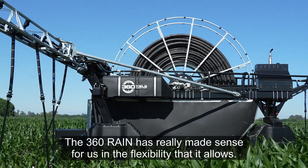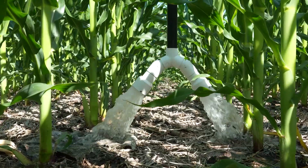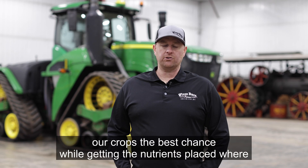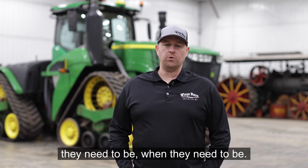The 360 RAIN has really made sense for us in the flexibility that it allows. It's all about timing in this industry, and the 360 allows us to give our crops the best chance while getting the nutrients placed where they need to be when they need to be.